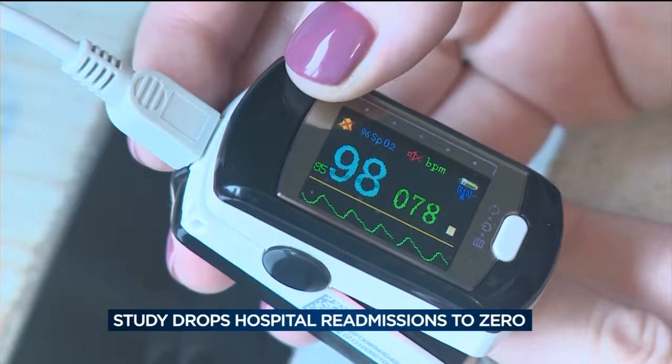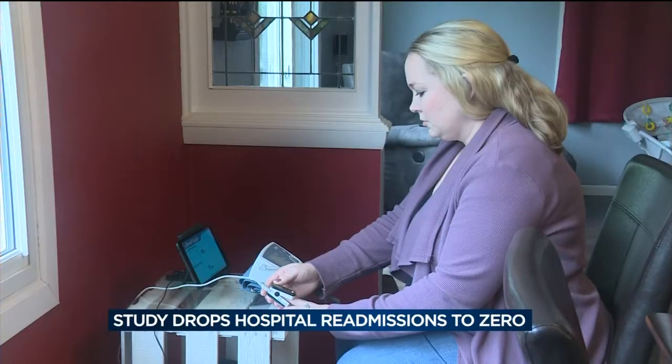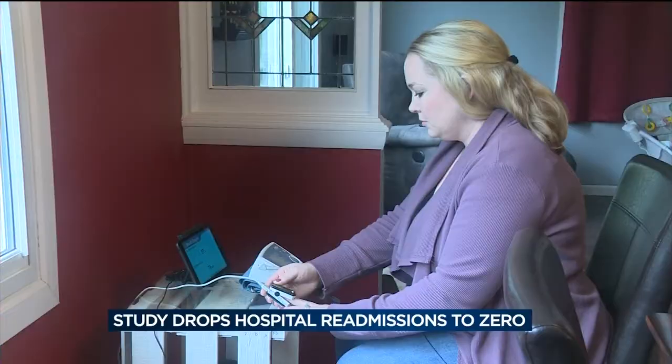Postpartum hypertension also puts a mom at significant risk of stroke and, in some cases, death. So far, the study numbers tell an important story. We have over 100 patients at this point, and we still have 0% hospital readmissions in the women using telehealth for home blood pressure monitoring postpartum. And it was really scary, but having that person there to talk to and to manage everything for me was my lifeline.